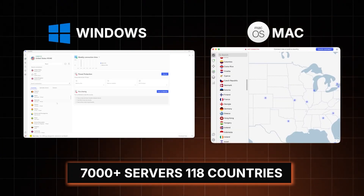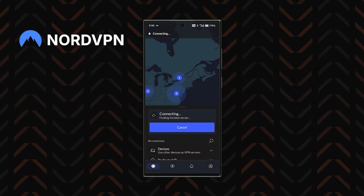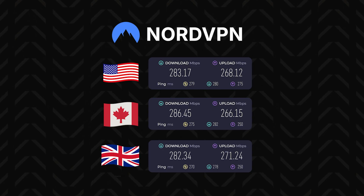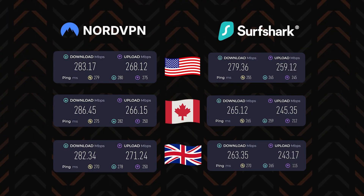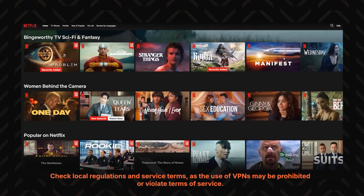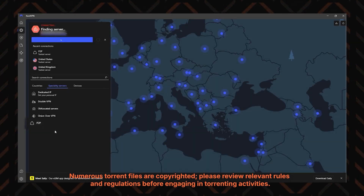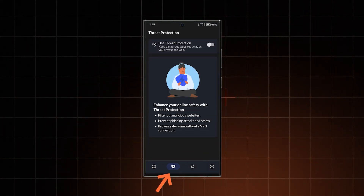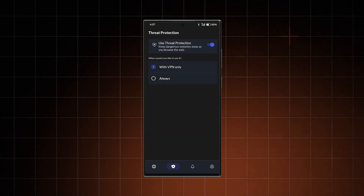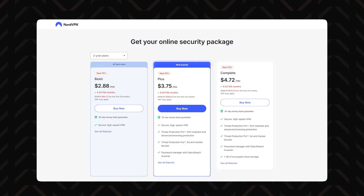With NordVPN's basic plan, you get access to over 7,000 servers in 118 countries, giving you a private connection at the best possible speeds. NordVPN is currently the fastest VPN provider I've tested — it wins in a NordVPN versus Surfshark speed comparison, even if only by a tiny bit. Streaming is lag-free, and there are P2P-optimized servers for torrenting. You also get Threat Protection, which blocks ads and malicious domains, though the full pro version — which can scan for malware and block ads more effectively — is only available on pricier plans.